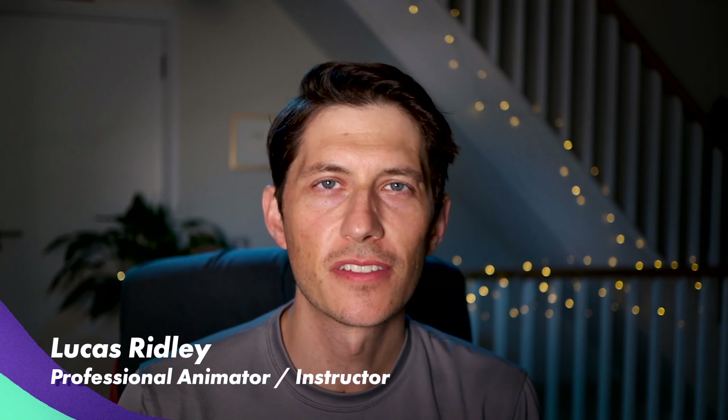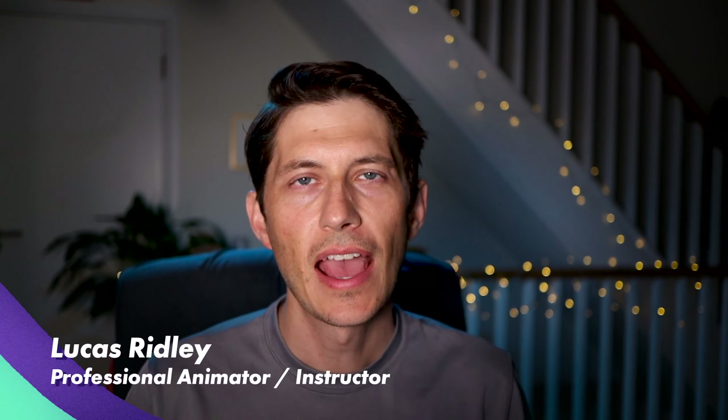Hi and welcome to another Animation Secrets. My name is Lucas Ridley and this week's animation secret is all about when is the right time to apply and is your shot good enough to apply to that job.